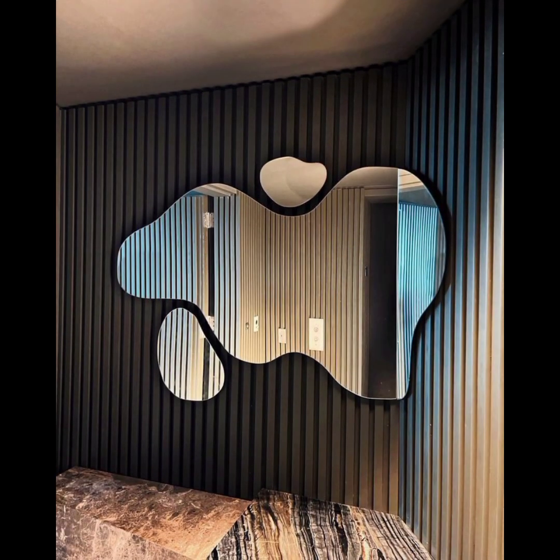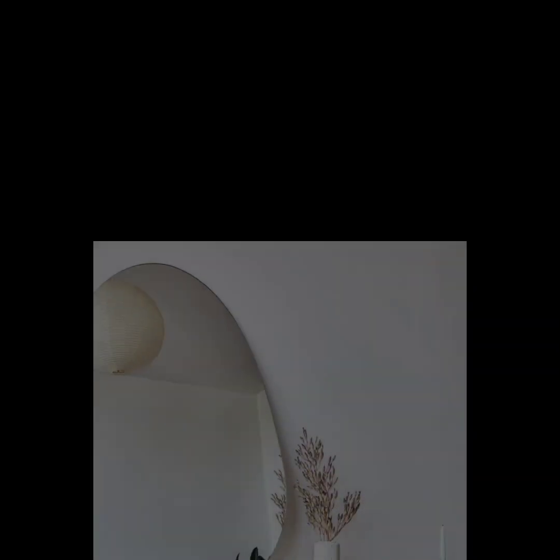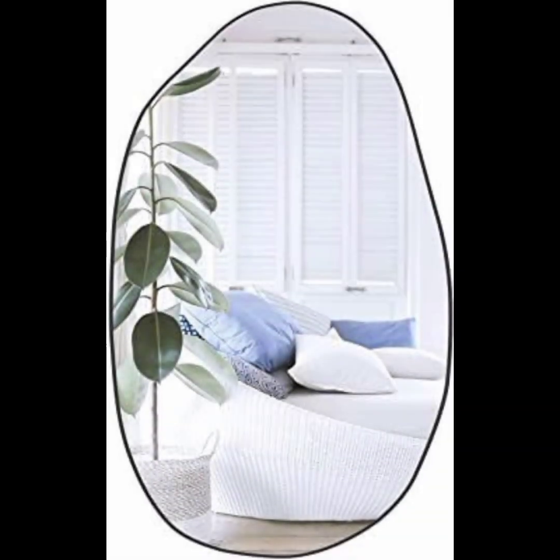They can come in various sizes and may feature frames or be frameless depending on the specific design. These mirrors have gained popularity in contemporary interior design as they bring a sense of uniqueness and artistic expression to a space.